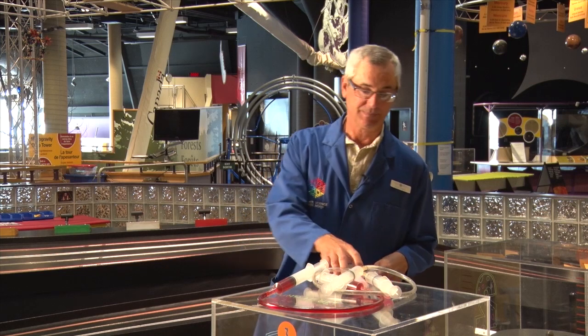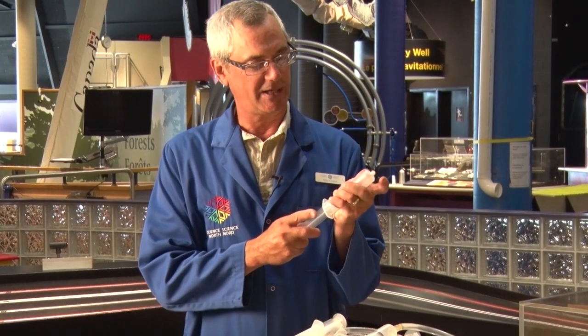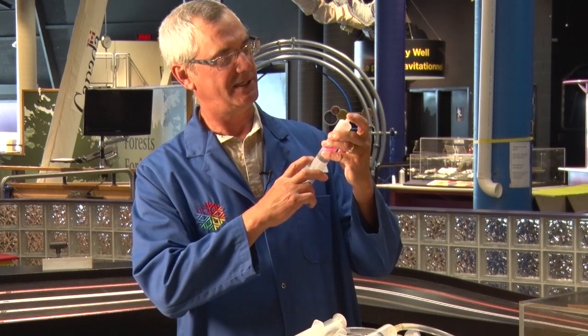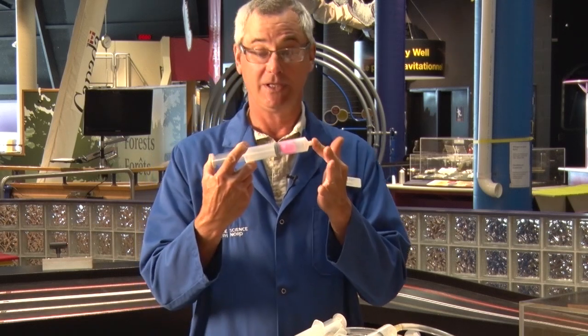For example, here we have a syringe with a balloon that's filled with air. If I pull this back a bit and put my finger on the end, you can see that as I compress the syringe, the balloon is shrinking in size. Therefore, the air can be compressed.